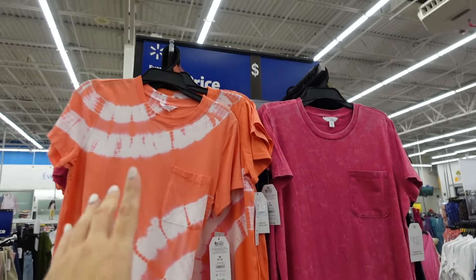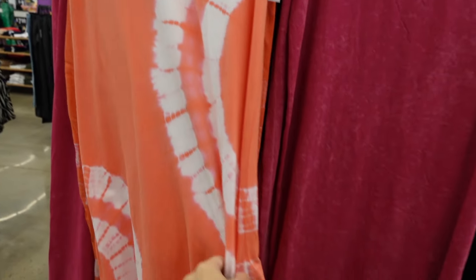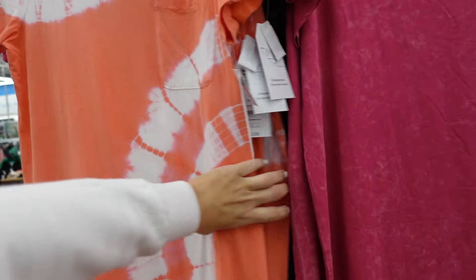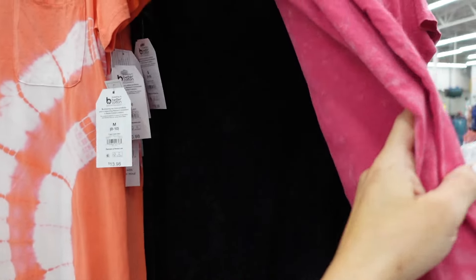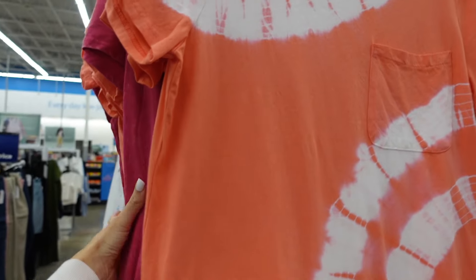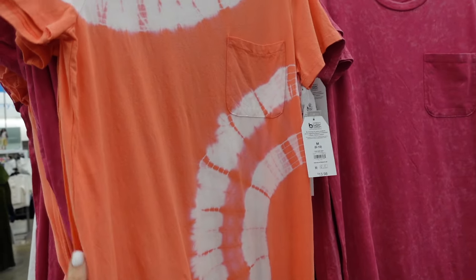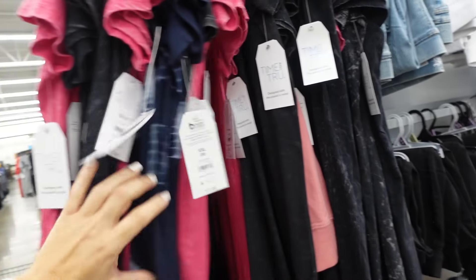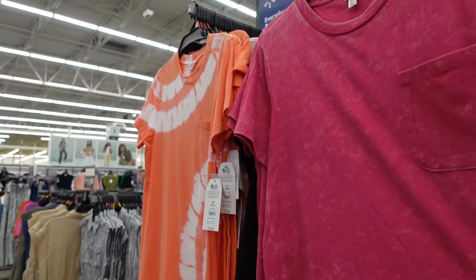Pocket t-shirt dresses from Time and True — crew neckline, relaxed fit, longer length with a slit on the side. In orange with little tie-dye, pink acid wash, black acid wash. They are $13.98. The other color was teal.